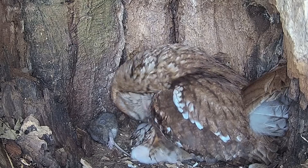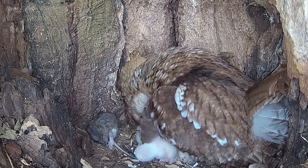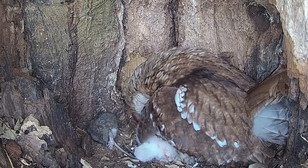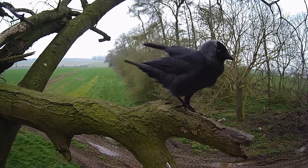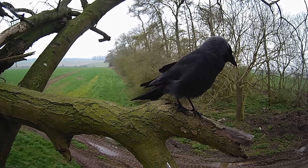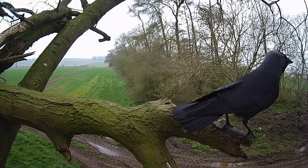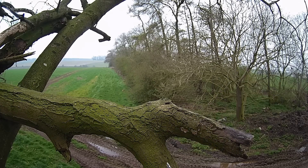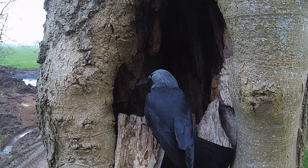Morning arrives and I get the first glimpse of her chicks in daylight. Not long after, I notice some jackdaws entering the wood. A flock of jackdaws is known as a murder — and that's for a reason. This could spell trouble. These jackdaws are looking for somewhere to nest, and they're known to fill nests with sticks regardless of who's inside.